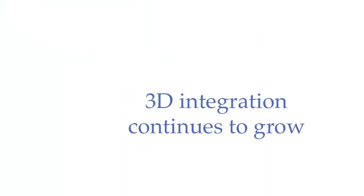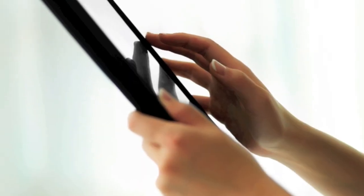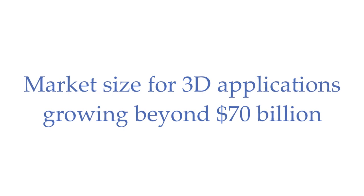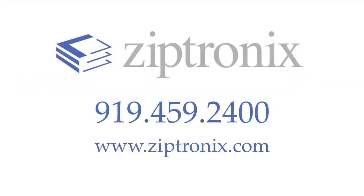The market for 3D integration continues to grow as applications such as Pico projectors, stacked ICs, RF frontends, and memory draw design and engineering experts to consider 3D solutions. Current market reports show the market size for 3D applications over the next seven years growing beyond $70 billion. Ziptronics 3D integration technology enables or enhances this market. What can it do for your company today?